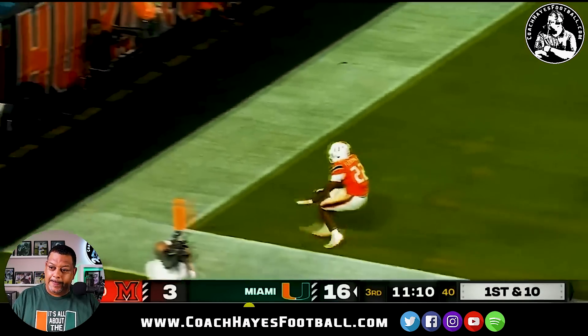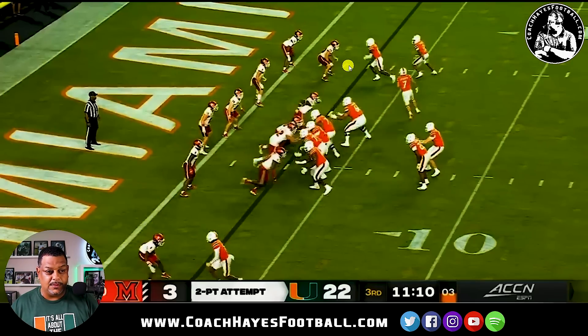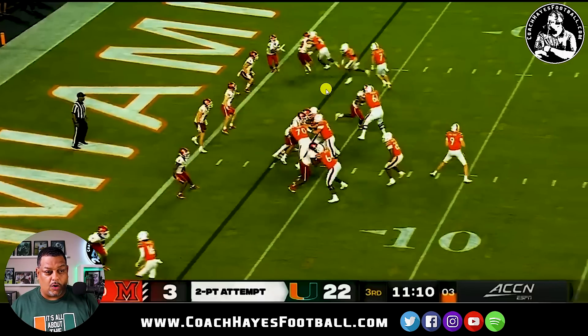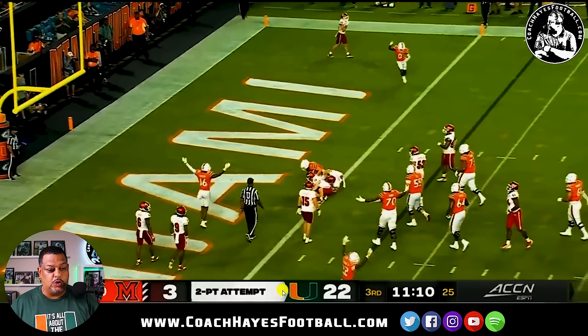This was a statement play. The route was run great. We could have run the two-point conversion because they had three — the analytical chart says go for two. Here's what I love about this: a stack concept motioning to a bunch concept changes the entire defense. They're going to lose Restrepo. He crosses because they're still playing stack — what they should have done is played in-and-out. He should have taken Restrepo, and the other defender should have taken the first inside. Because there was no communication, he comes across, gets caught looking in the backfield, and boom — hits him on the line for the two-point conversion.